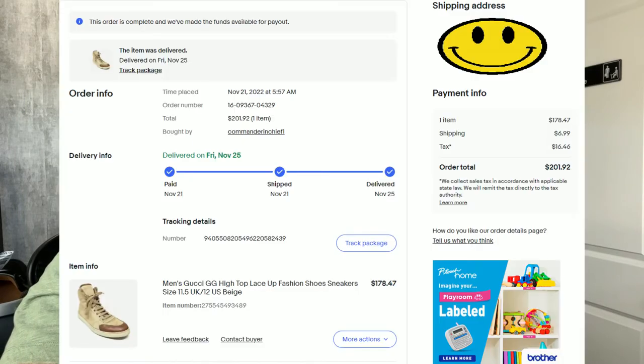Coming in at number six is a pair of men's Gucci GG high-top sneakers. This pair sold pretty much immediately — I would have held out for a bit more, but I believe we sent a coupon out and they purchased them with the coupon, which is totally fine. They sold for $201.92, and after fees and shipping, we had a profit of $66.84.